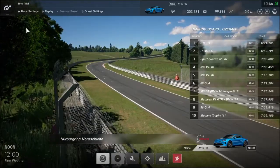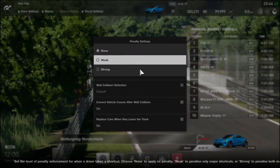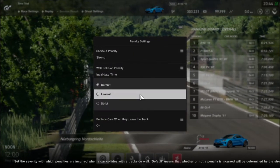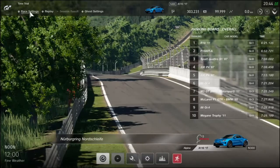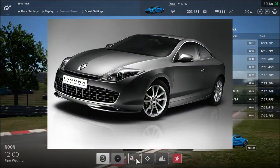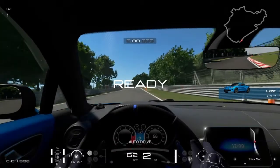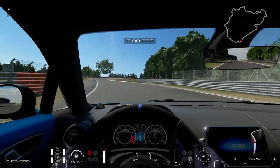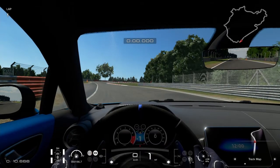Az autót Anthony Villon formatervező, az Alpine vezető dizájnere készítette, illetve az ő csapata. Korábban a Renault-nál dolgozott, például a szép emlékű Laguna Coupé-t is ő dizájnolta – az egy gyönyörű autó volt szerintem.